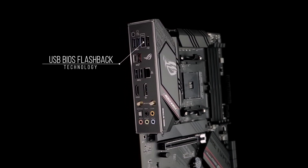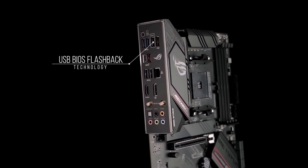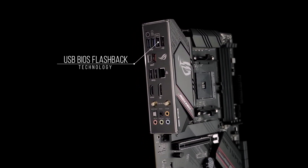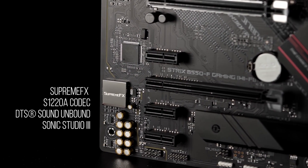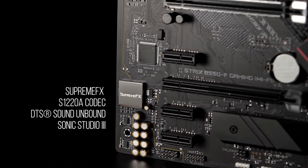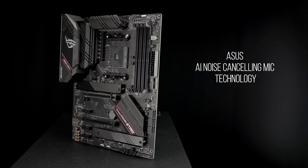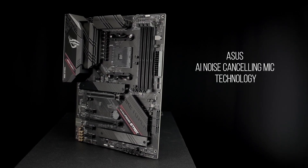With USB BIOS Flashback technology, your system's firmware can be updated for next-gen CPUs using nothing more than a PSU and a USB flash drive. A pristine Supreme FX S1220A codec with DTS Sound Unbound and Sonic Studio 3 draws you deeper into the action. Communicate clearly with ASUS AI noise-canceling mic technology.